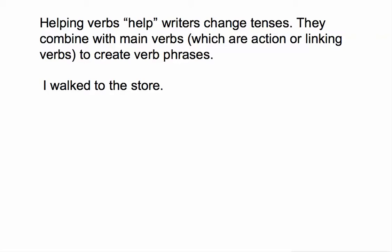In the simple sentence 'I walked to the store,' we don't have any helping verbs. We have the verb 'walked.' It's the only verb in this sentence. It is an action verb, and because it's the only verb, it is also the main verb.